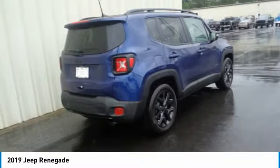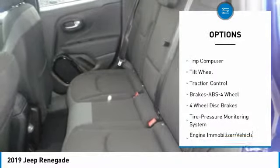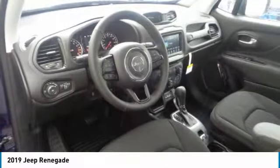Here are some of this vehicle's great options: Traction Control, Anti-Lock Braking System, Bluetooth Wireless Data Link for Hands-Free Phone, Air Conditioning, Power Steering, Cruise Control, Floormats, Aluminum Wheels, FWD, and Rear Defrost.